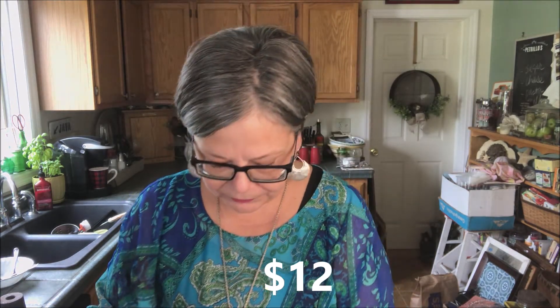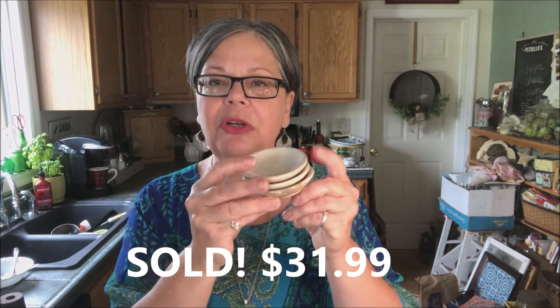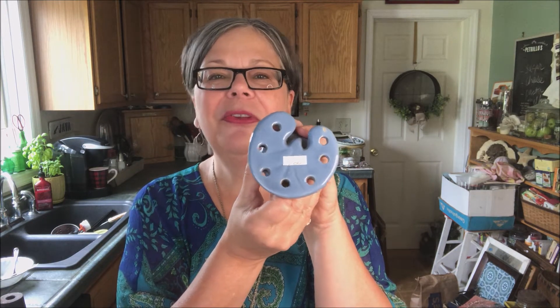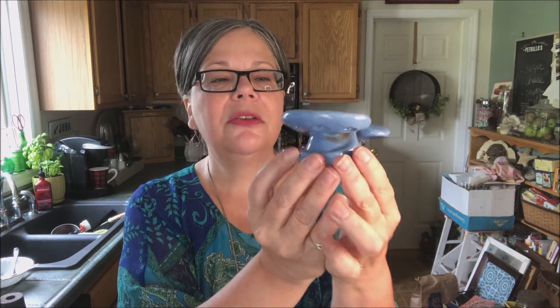I picked up three ironstone butter pats. I have sold several sets of them on Etsy — they should sell for about twenty-five to thirty-two dollars for the three; I paid a dollar for all three. I also picked up this flower frog — I do love flower frogs. I have a couple of videos here on YouTube about flower frogs, and a blog post and price guide on my blog. This one is not in great shape, but this lily pad design on a little mini pedestal — I couldn't pass it up for a dollar.